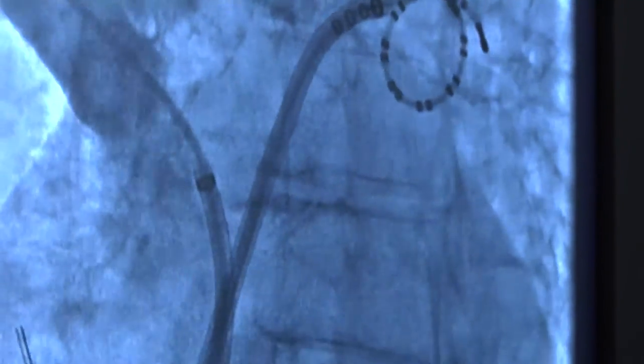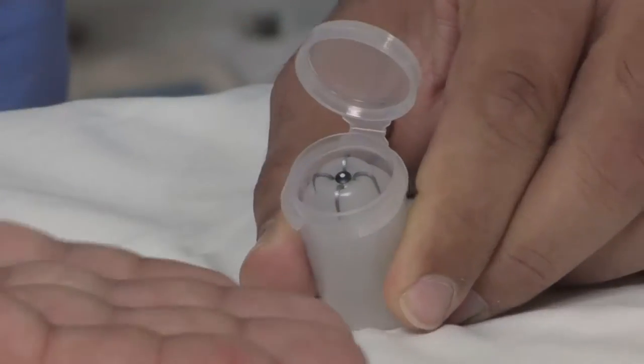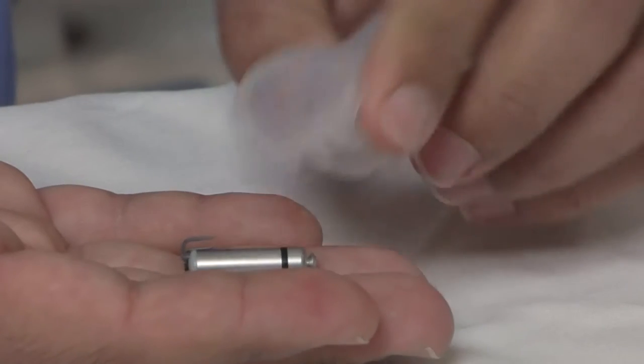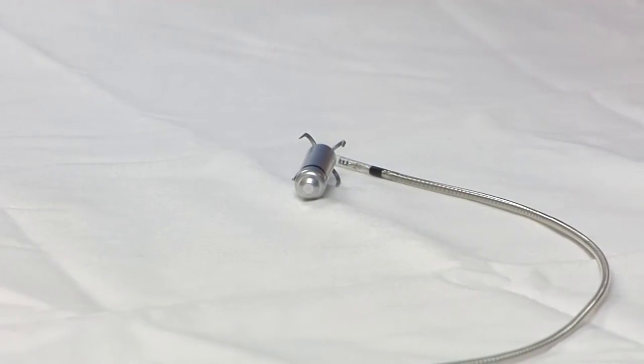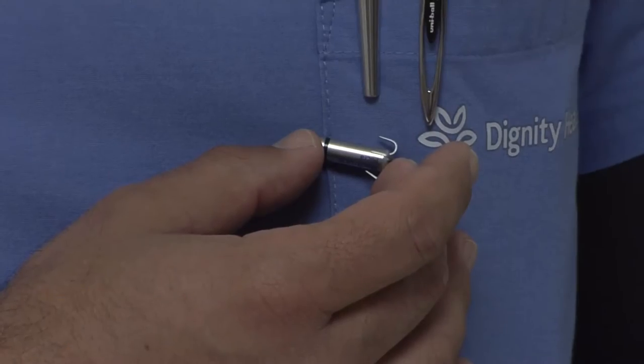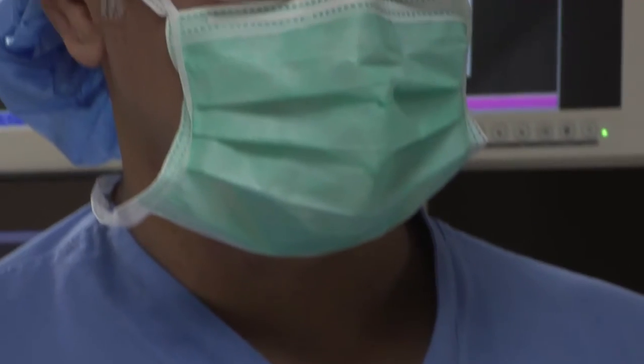Conventional pacemakers are placed in a pocket of the patient's chest with leads running to the heart. However, St. John's Regional now offers a leadless pacemaker that is implanted directly into the patient's heart. There is no pocket and there is no lead, so by definition, all potential complications related to this previous older design are eliminated with this new design.